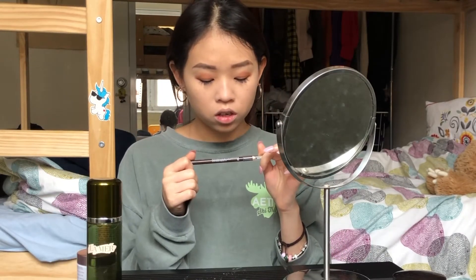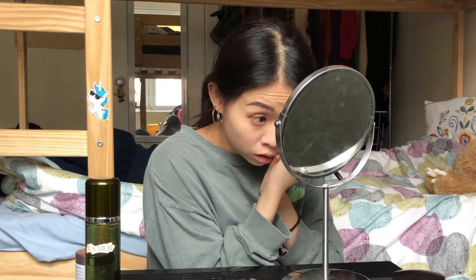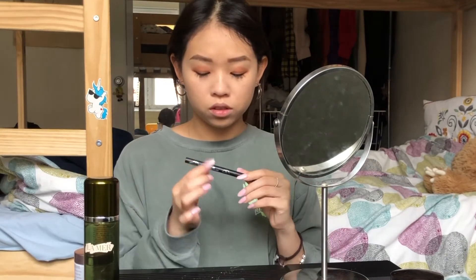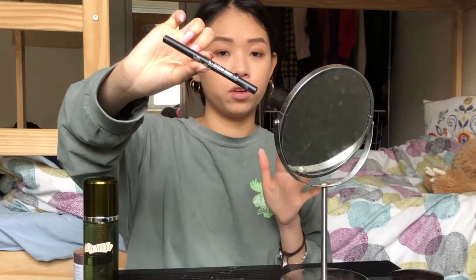Next I'm going to use eyeliner from Glossier. The color is black but it's kind of a dark brown — not really black. I use this just on my bottom eye. Then for my top liner I'm using the Tattoo Liner from Kat Von D, which is my favorite. The shade is Trooper Black.